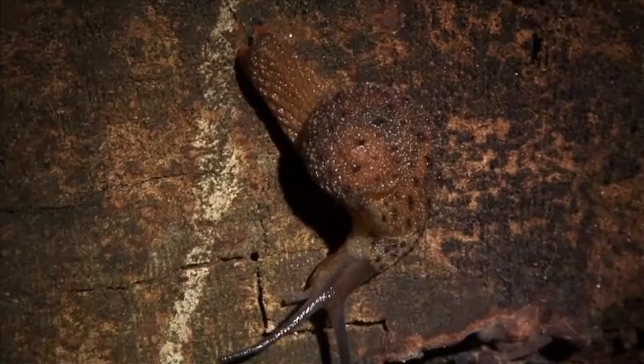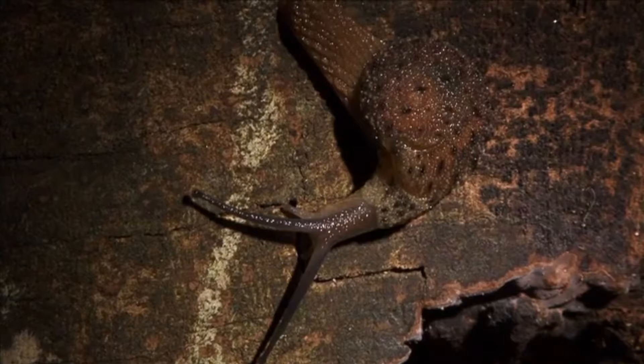Semi-slugs do have shells, but they're no longer able to curl up inside them the way a snail would. This, of course, just means there are more adorable gastropods to love.